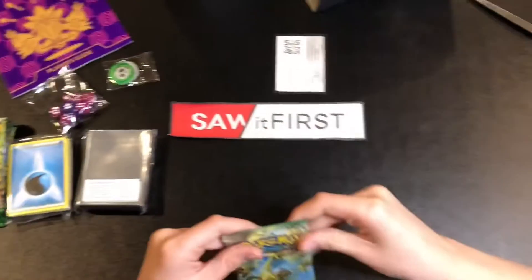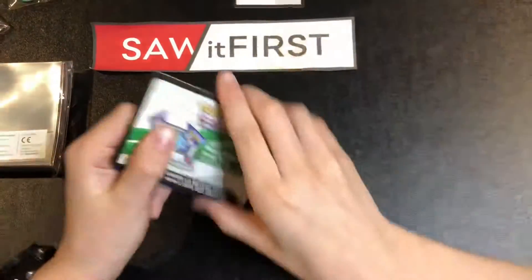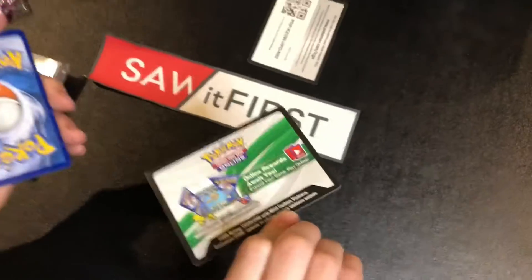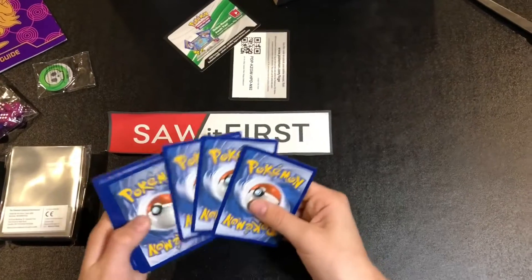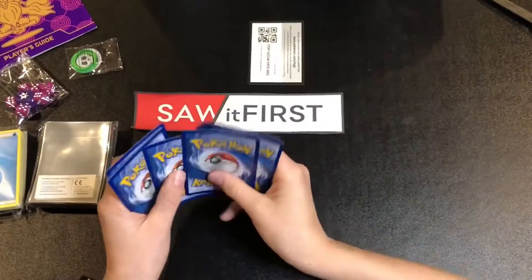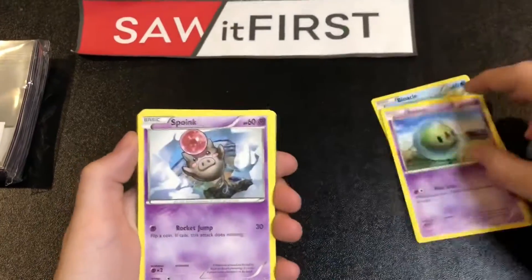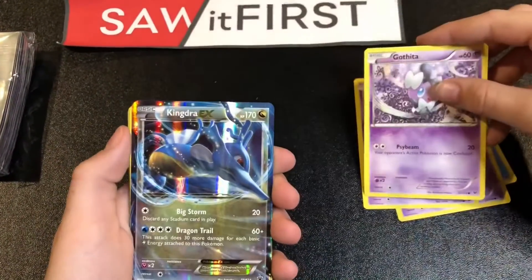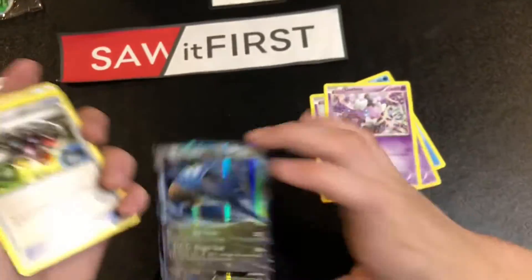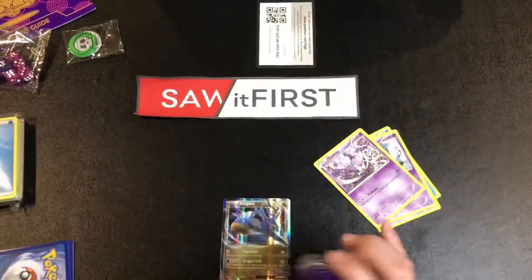All right, let's get into the packs! Every time we've gotten one of those it seems like we've had good luck. From pack one we got Binacle, Solace, Spoink — and Kingdra EX! Two for two! Let's use one of our new sleeves on that right away.